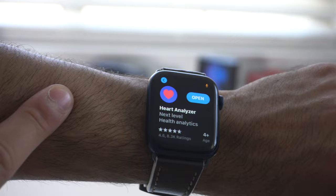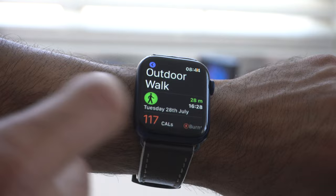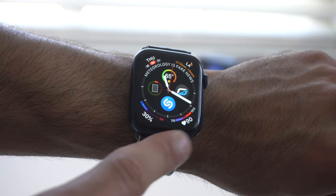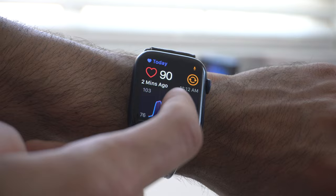I'm someone who works out a lot, and Heart Analyzer is an app I use all the time. It's free to download and constantly monitors your heart rate. What I like about it is that it monitors everything more accurately and more frequently compared to Apple's native app. I have it as a complication, and my heart rate is pretty high right now — probably because I've been holding my wrist like this for 30 minutes. When you click on it you can monitor all your previous heart rate data.